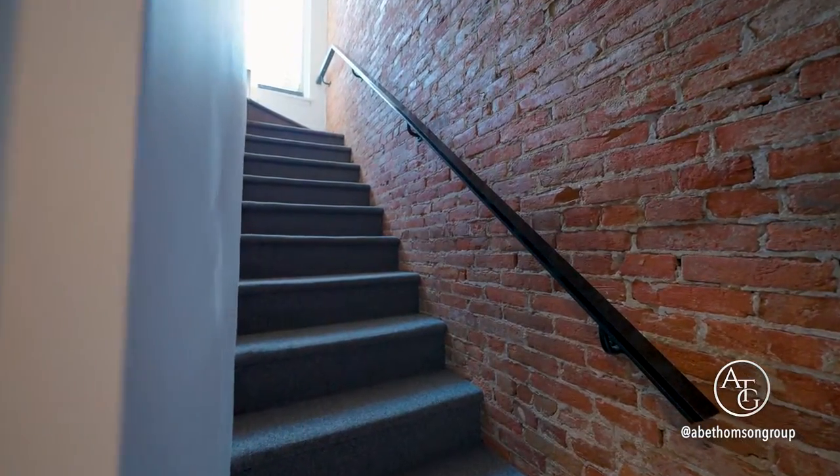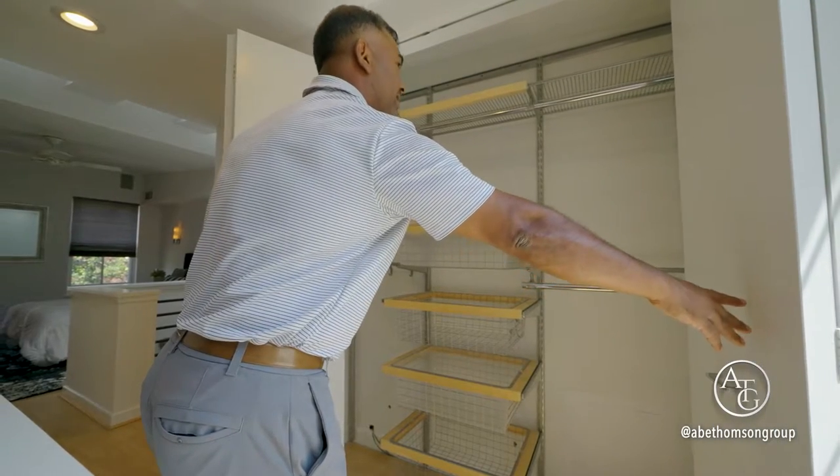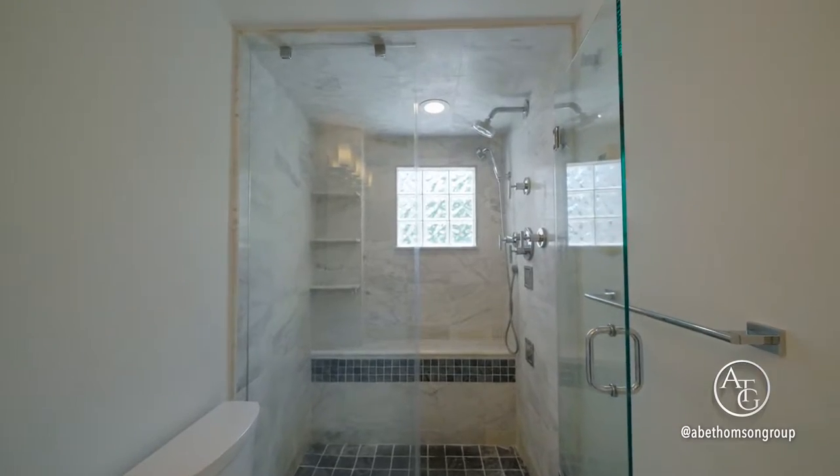An exposed brick accent wall takes you up to your master suite. The bedroom is furnished with organized closets, a skylight, and an en-suite bathroom.